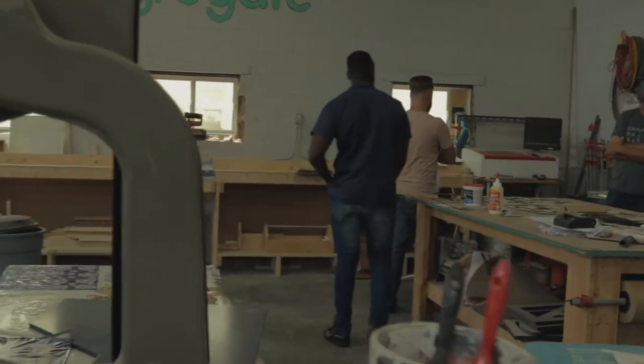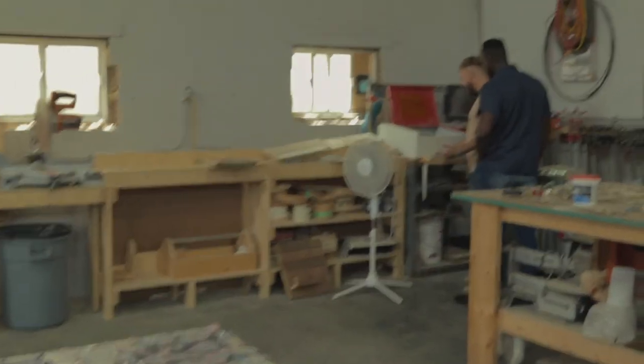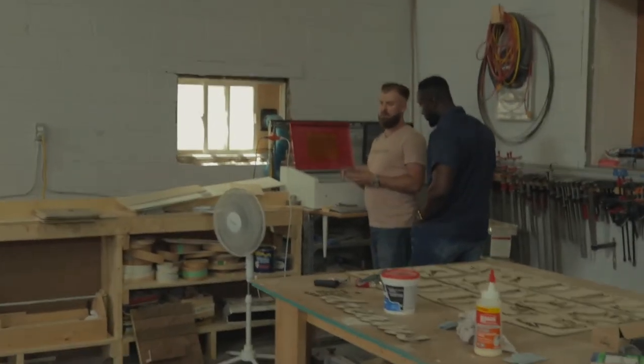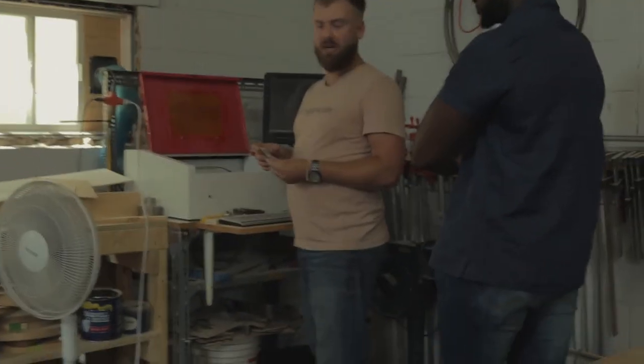That machine over in the corner is a 40-watt laser, about a 10 by 14 inch working area. It does everything — I mostly use it for small wood products, posters, small jewelry, signage, making letters or stencils. I do a lot of stencil work out of this.